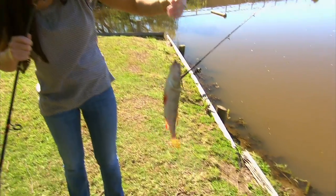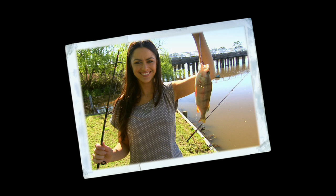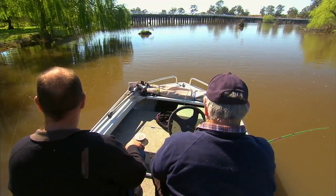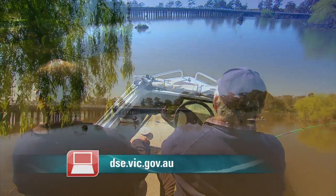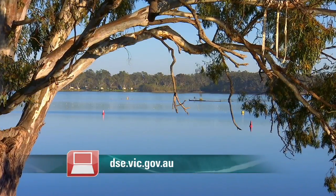So what have I got? Redfin — he'd be around three quarters of a pound, might be a pound. Look at that — you're a good teacher! Yeah, no doubt about it. For more information on the Department of Sustainability and Environment and the work they do, head to dse.vic.gov.au.